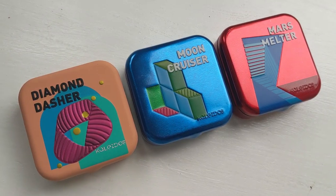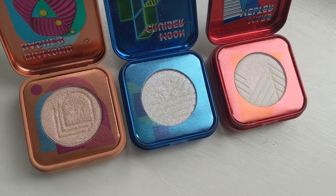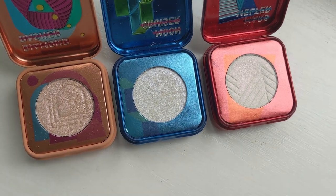Moving right along to the highlight shades — Kaleidos has brought out three new highlighters with this collection. They already had the Space Age highlighters originally with six shades, and now they've come out with three new ones. These retail for 14 US dollars or £11.35. I will say there are different formulas within the Space Age highlighters — for an example, Diamond Dasher and Moon Cruiser have that more glittery reflectiveness to them.